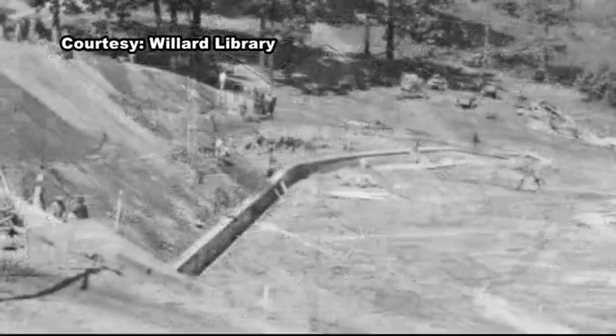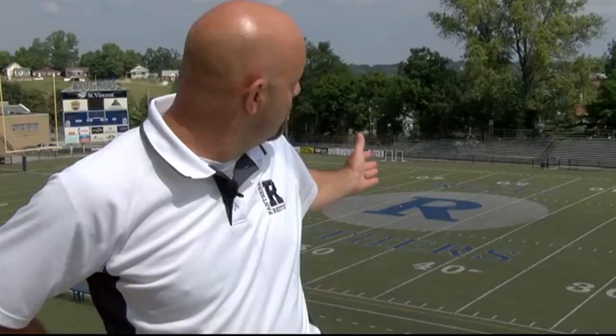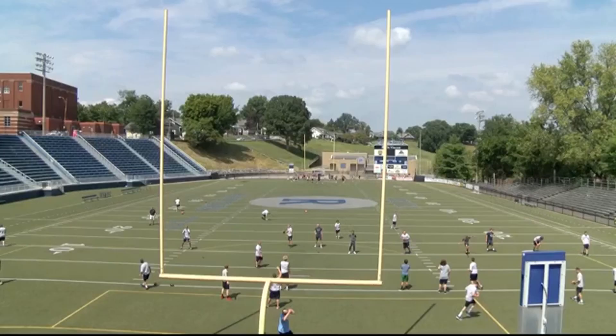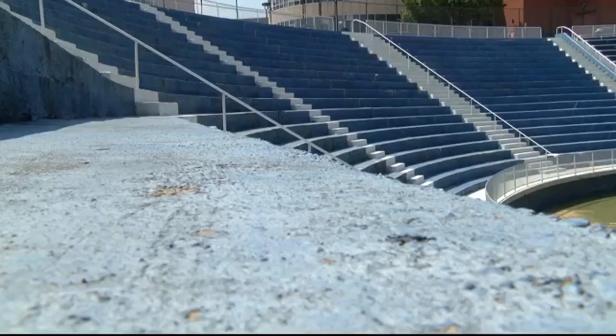You can also see a goal post and a field already laid out in the space where the field is today. In the first season, the bowl only featured 3,600 seats — far from the number needed to make it Vanderburgh County's largest sports venue today.